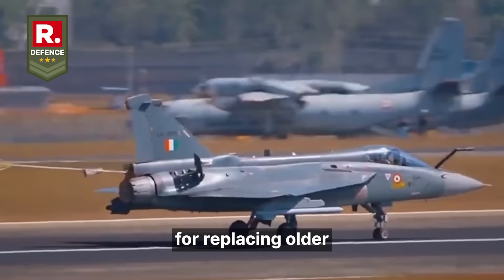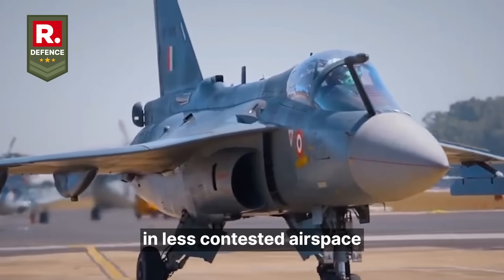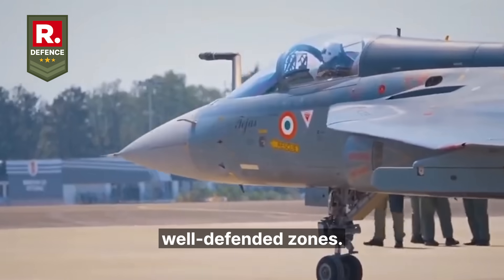Mark 1 was adequate for replacing older MiG-21s and for close air support or interception in less contested airspace, but has limitations in beyond visual range BVR engagement and in sustained penetration in hostile, well-defended zones.